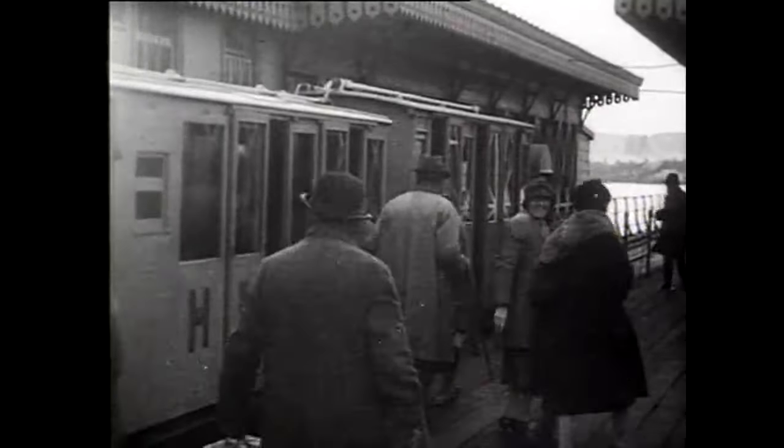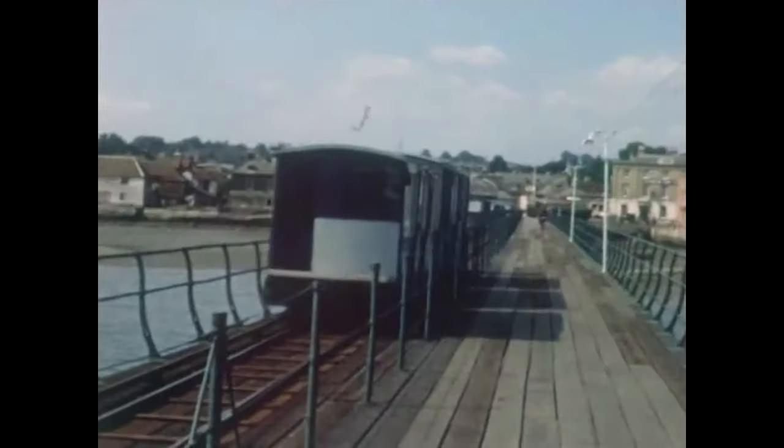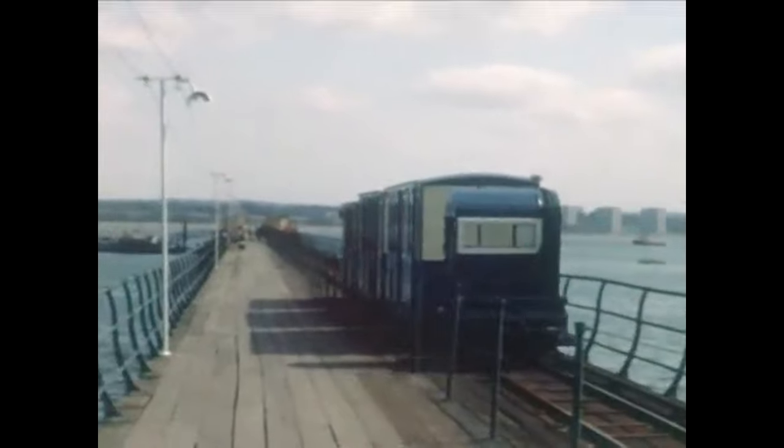Despite the accident, it did not take away from the historical significance of the pier, and in August 2021, the pier and its associated structures were awarded a Grade 2 listed status.